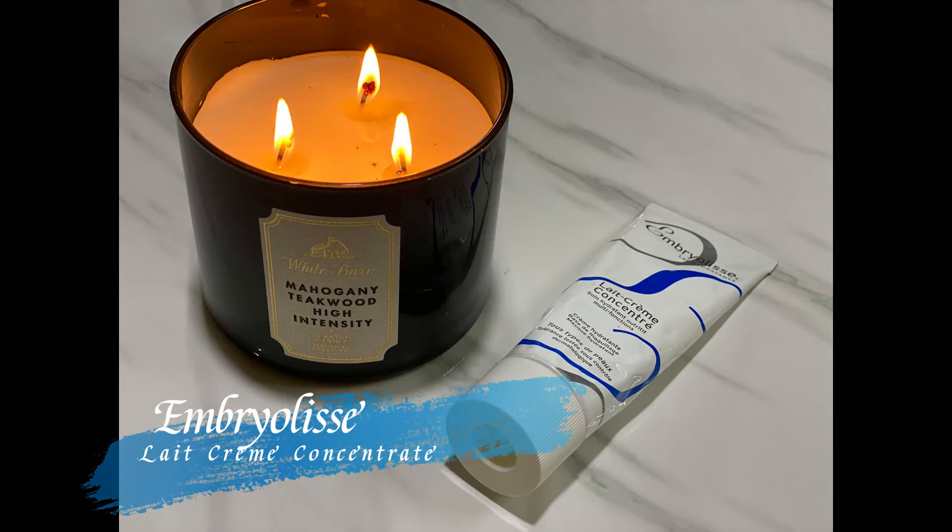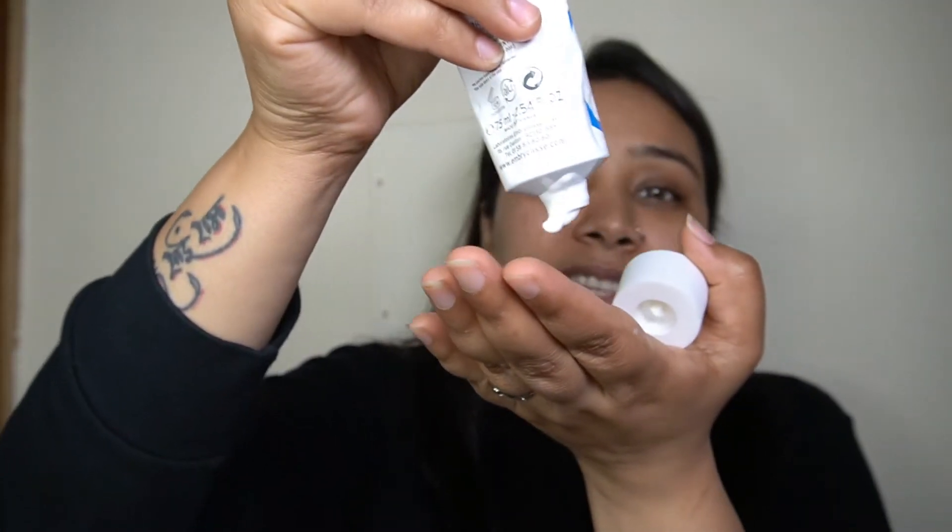So I'm going to start with prepping my face — I want to have a really nice and hydrated base for the rest of the makeup to glide on top of and look really dewy. I'm going to prime my face with my Embryolisse Lait-Crème Concentré, taking a pea-sized amount onto my finger and rubbing it all over my face for a nice hydrated layer.